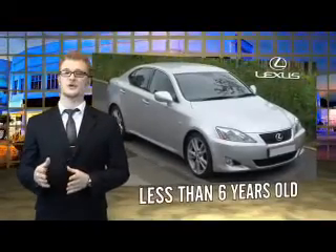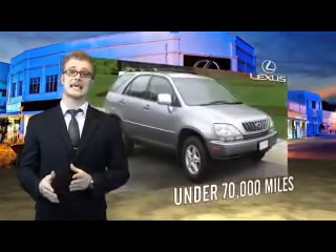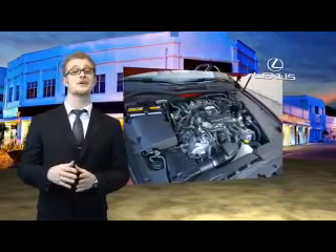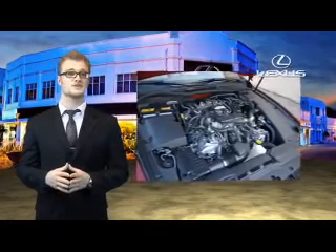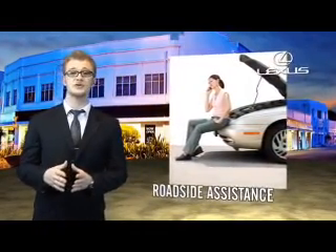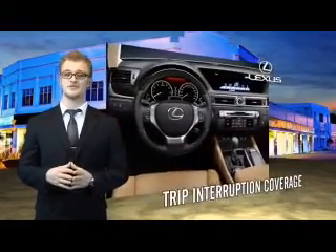Drive in class with our reconditioned, pre-owned Lexus. Each vehicle has been hand-selected and backed by a three-year, 100,000 total vehicle mile warranty. Our customers can drive away knowing their vehicle has passed a comprehensive, 161-point inspection by a Lexus-trained technician, and the customer care benefits even include your first basic service for free. You can own luxury and style with a certified pre-owned Lexus.